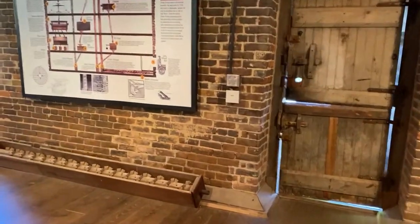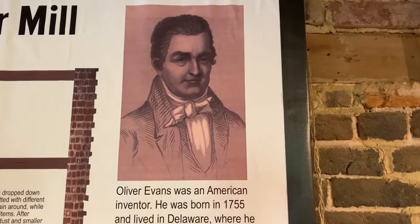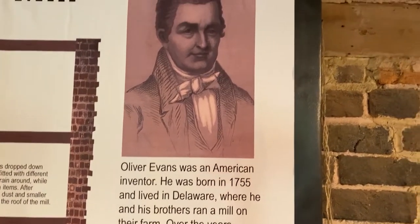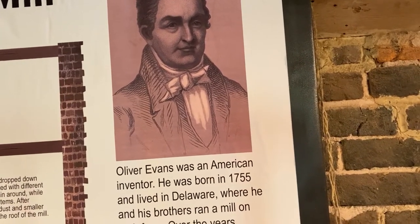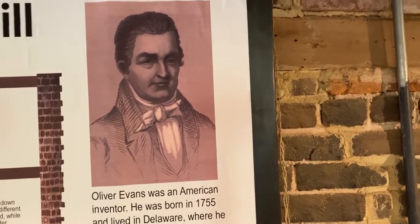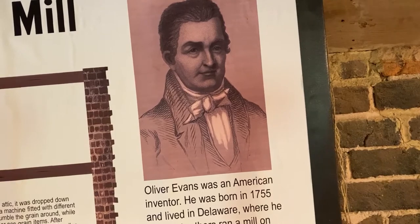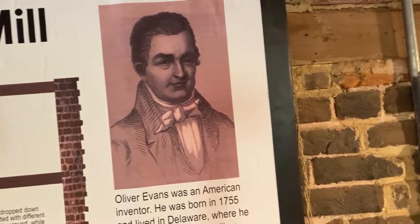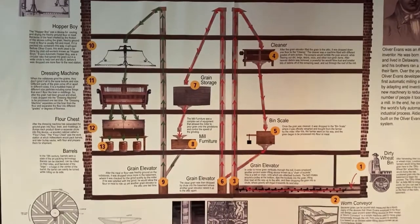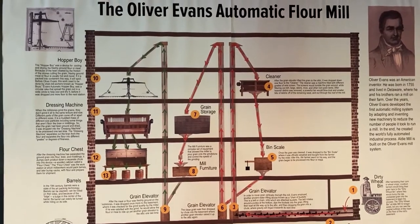It really lies because of the efforts of this man — I'm going to show you a photograph up here. His name is Oliver Evans. He was born in 1755 and lived until 1819. Oliver Evans was an inventor, an engineer, and a businessman. He was probably one of the most influential inventors in the United States in the early years of our country's history, mostly due to his designing and building the first fully automated system for flour manufacturing. I'll show you this exhibit panel here in Historic Aldi Mill that shows you the automated system he developed in the late 1700s.